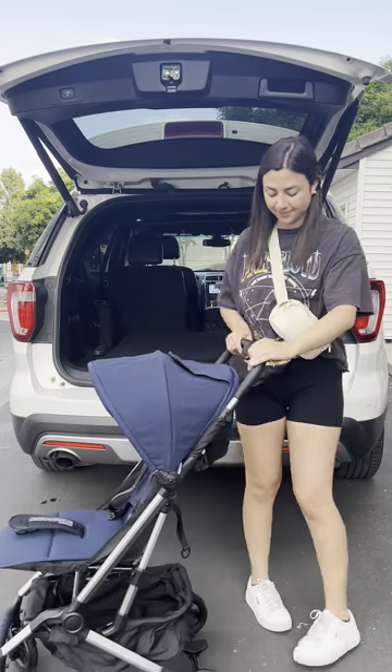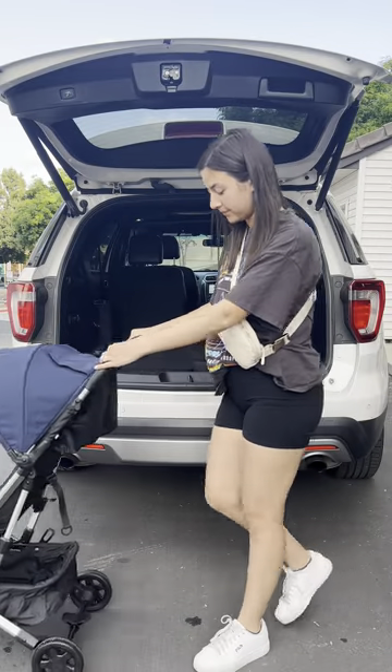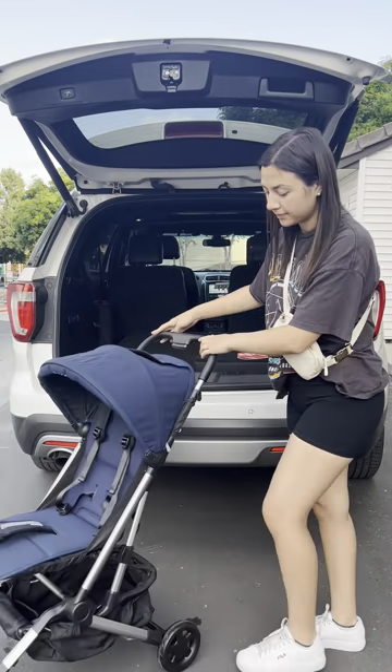I travel with my toddler often and I wanted to get a stroller that was functional. This is the Colugo compact stroller. It's super easy to open and close, it's machine washable, and it is just so perfect for on the go.